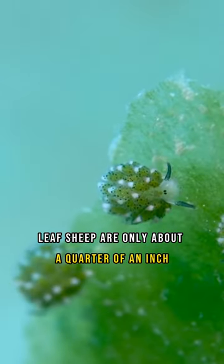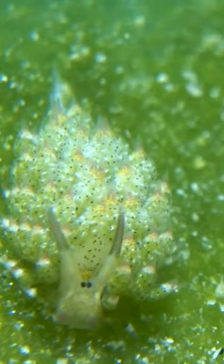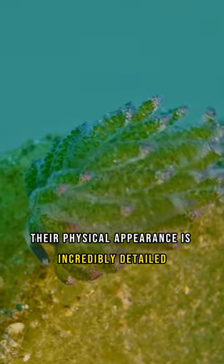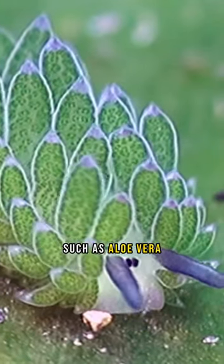Leaf sheep are only about a quarter of an inch, or a little over 5 millimeters long. Even at this size, their physical appearance is incredibly detailed. Some say they remind them of succulent plants such as aloe vera.